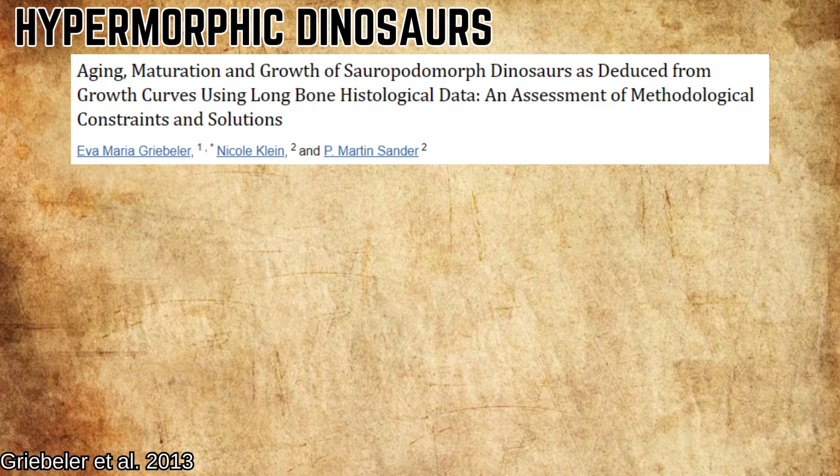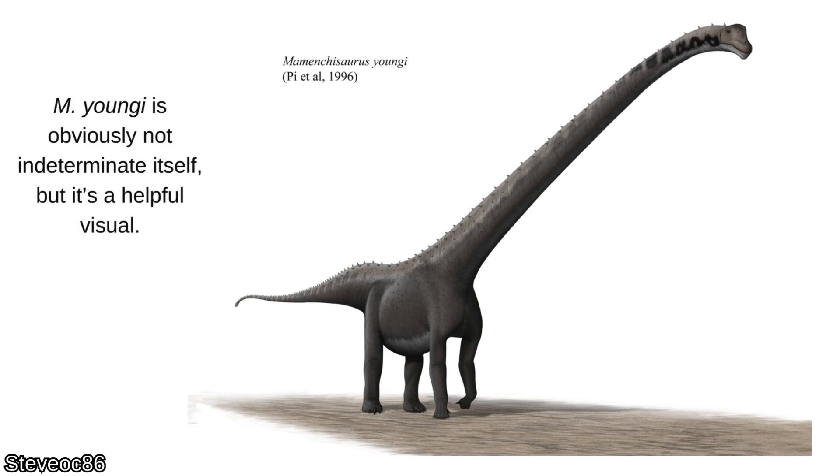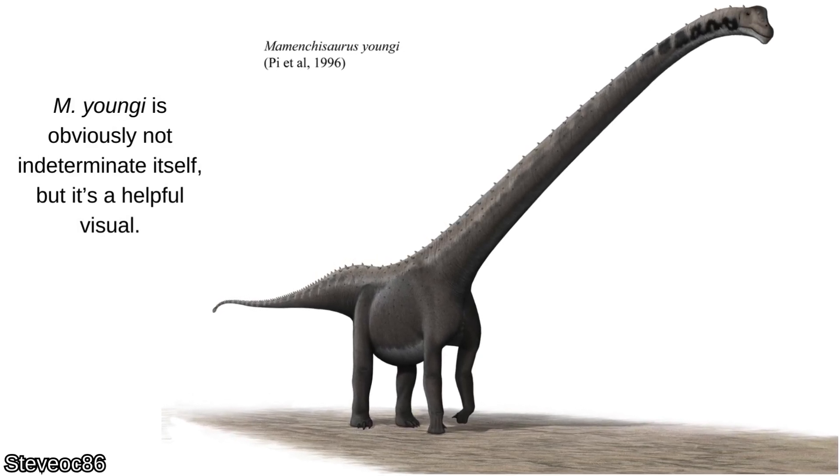Griebeler et al. 2013 found that Pladeosaurus engelhardti reached maturity at 16.4 years, while the larger sauropods reached maturity — defined by their team as 90% of asymptotic size — in their early to mid-20s, and were between 35 and 45 years old at time of death. The oldest of the batch was an indeterminate Mamenchisaur that died at around 45, which was the record holder for sauropods until very recently.